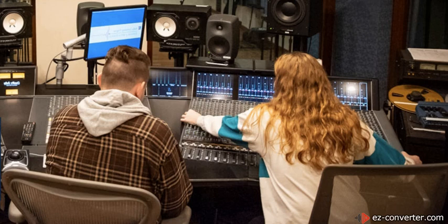The Audio Tech facilities include a recording studio, two editing suites, three control rooms, and two live rooms for playing music.